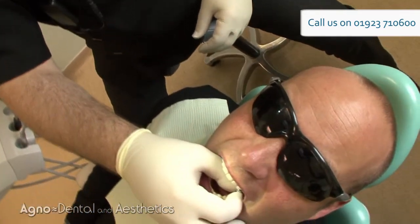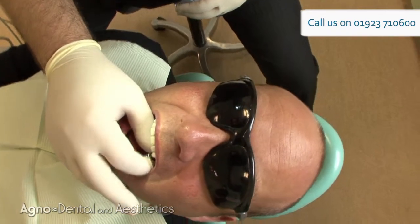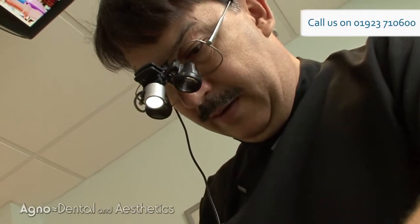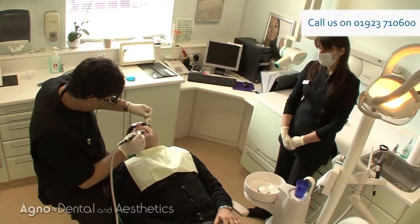Tony, right from the off, makes you feel very, very comfortable. Every step of the way he talks you through exactly what he's doing. His main concern is that you're not feeling any discomfort at all — he can alleviate it. Really nice people, it's as good as it can get.